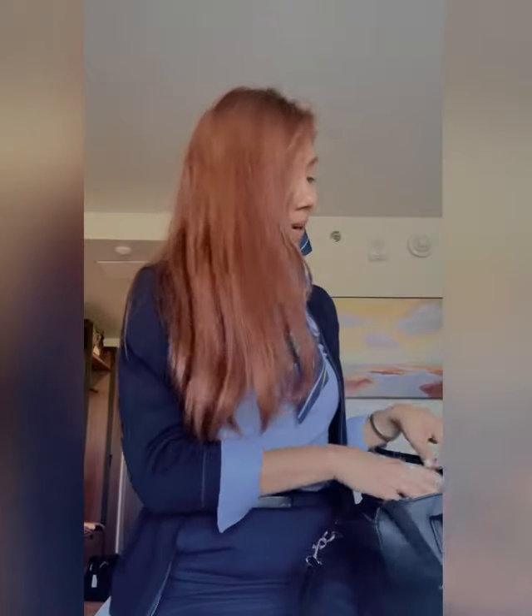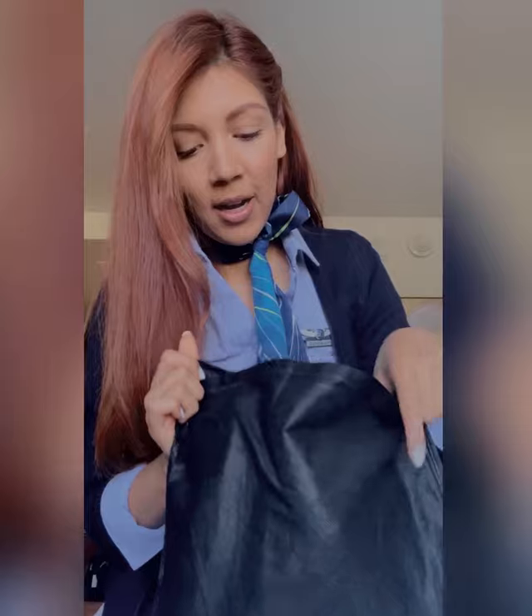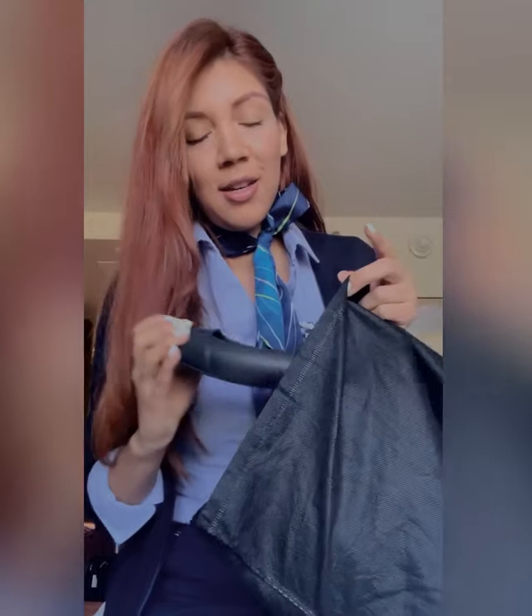So in my bag I have this duster bag, and I do carry my in-flight shoes, which are these black Crocs. Once we're on the plane and we're going to start service, we switch from our heels to flats. We do not do service in heels.